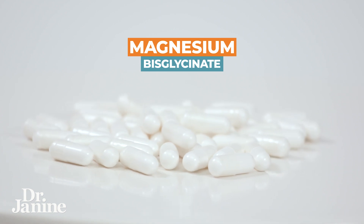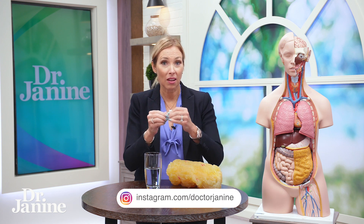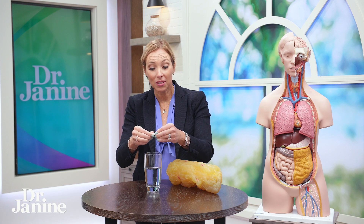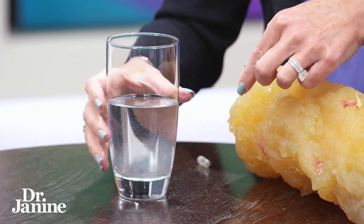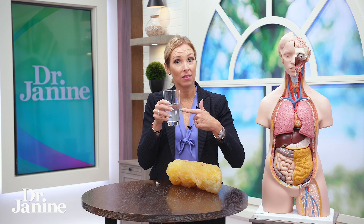Magnesium by its nature is more basic and it will counteract some of that acid happening in the esophagus and coming up through the stomach. In particular, magnesium bisglycinate — bound to glycine — and I'm going to open it up to show you. You can open that magnesium bisglycinate capsule into some water in the morning, which is a great time to take magnesium because it helps with your metabolism. Sipping on this in the morning is a great way to not only quell that acid, since it is basic, but also helps to relax the specific muscles at the bottom of the esophagus.